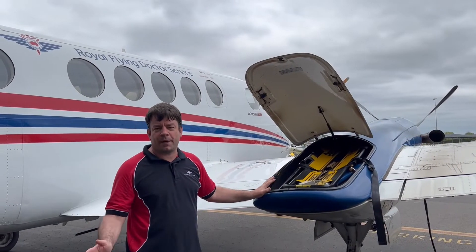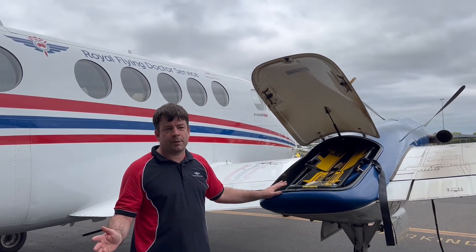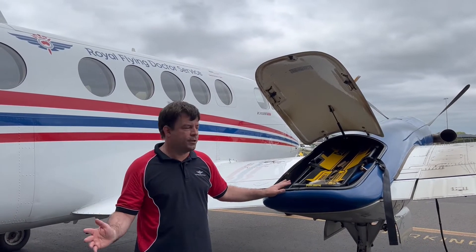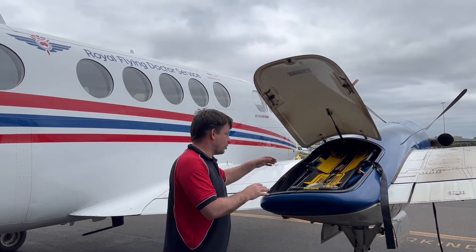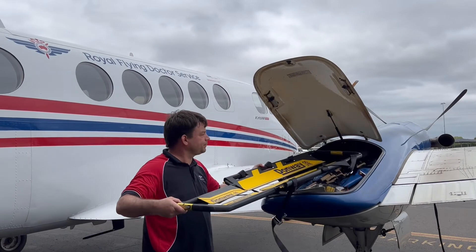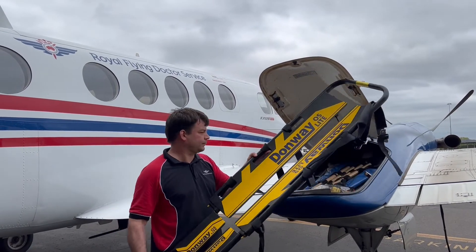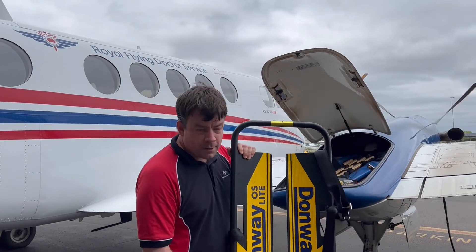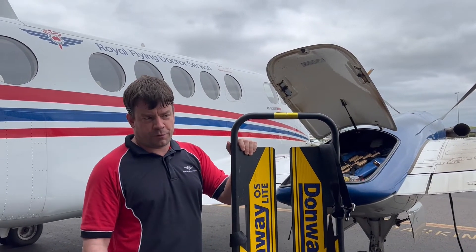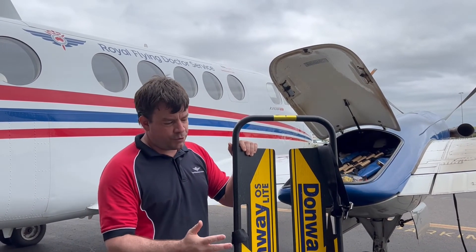So if we go to trauma patients somewhere on the roadside, we sometimes need to lift up patients from the ground. We have equipment everywhere in this aircraft. This is the wing locker — in the wing locker we have our stretcher. This is a very light piece of equipment and we can use it to lift up patients from the ground.